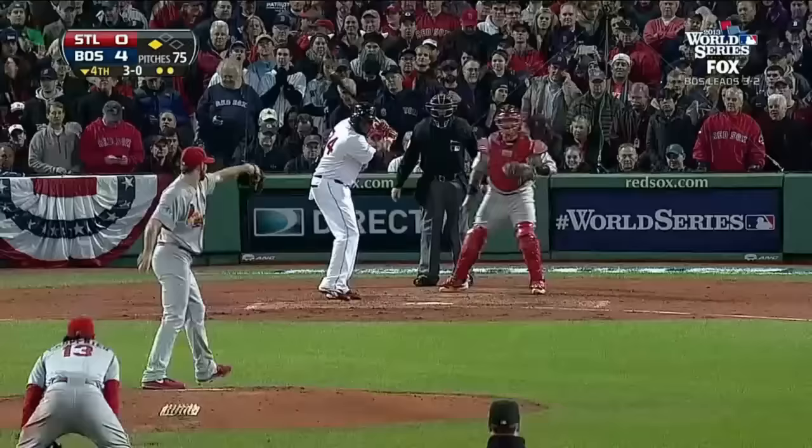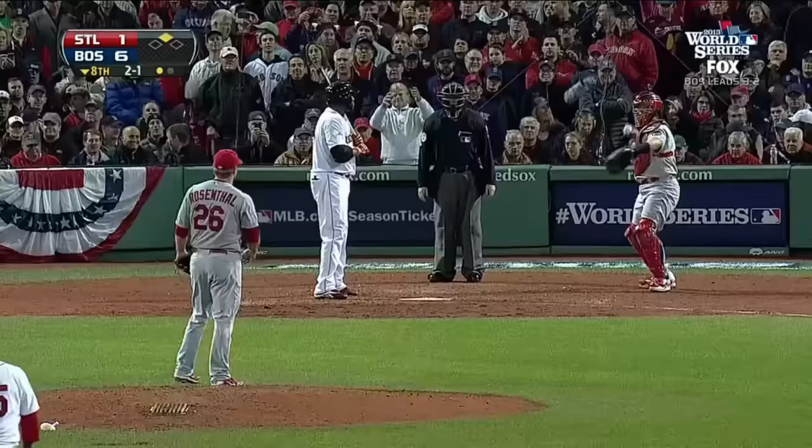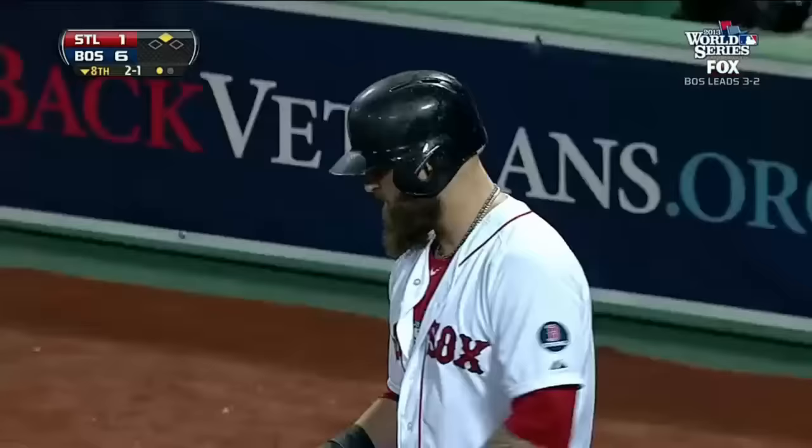That'll put runners at the corners with two out for Napoli. He'll never forget that game — you ask him in 25, 30 years. I think I'd give the MVP to Ortiz. I mean, that would be my vote right now.